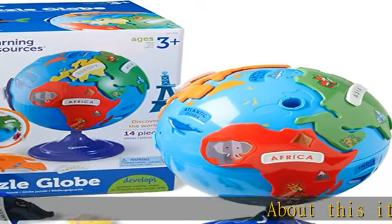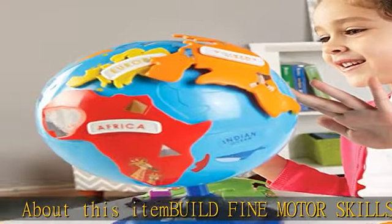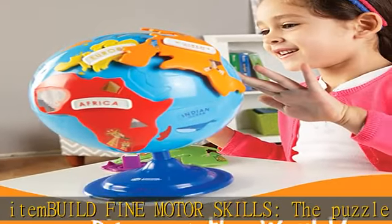About this item: build fine motor skills. The puzzle globe is great for early fine motor skills, learning spatial awareness, and geography. Puzzle globe for kids.